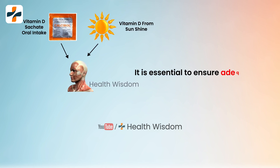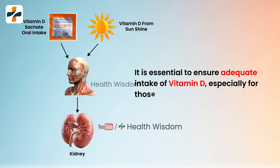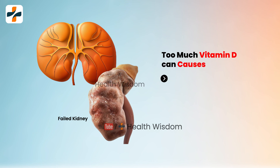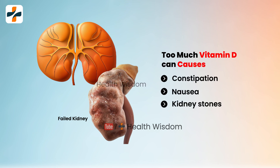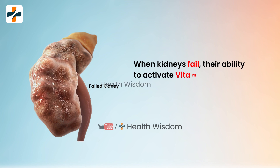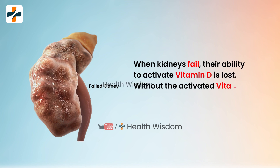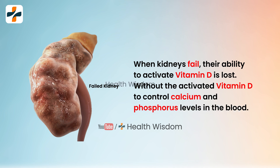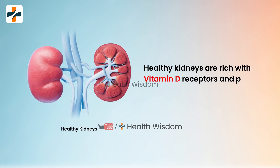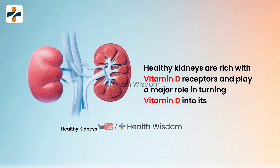It is essential to ensure adequate intake of vitamin D, especially for those with kidney damage. Taking too much vitamin D can cause problems like constipation, nausea, and kidney stones, and may worsen kidney damage. When kidneys fail, their ability to activate vitamin D is lost. Without activated vitamin D to control calcium and phosphorus levels in the blood, complications can arise. Healthy kidneys are rich with vitamin D receptors and play a major role in turning vitamin D into its active form.